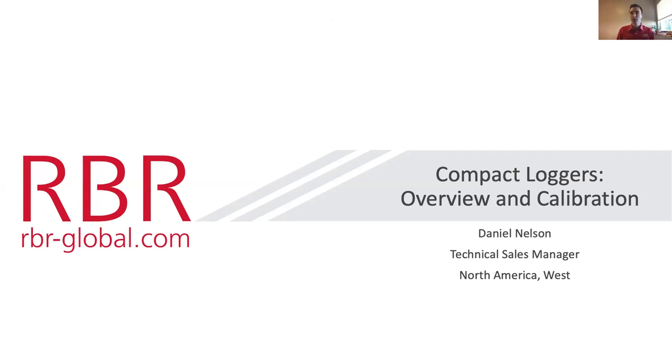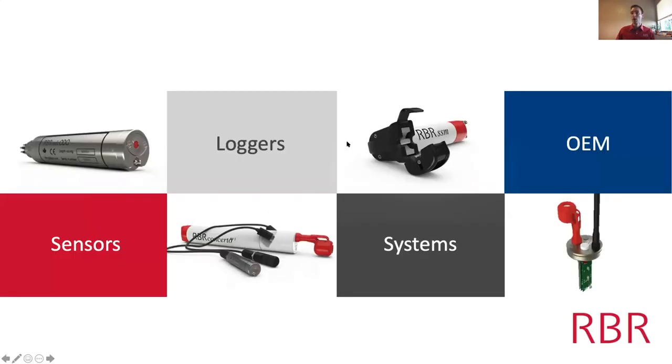Welcome everybody to RBR's webinar today. My name is Daniel Nelson, I'm a technical sales manager for RBR, based in the Seattle-Tacoma area of Washington State. We're pleased to have Mara Skanen with us from Naval Postgraduate School, who's going to present on her topic on estuaries and bar-built beaches and the dynamics of beach breaching.